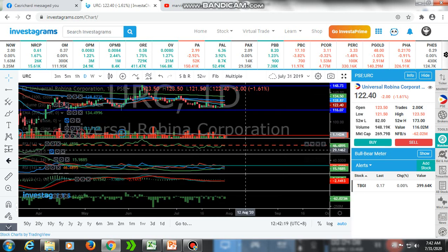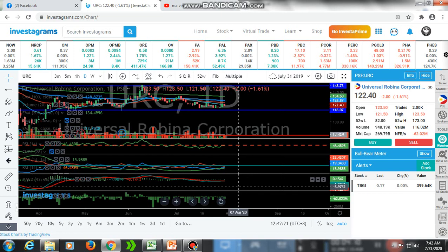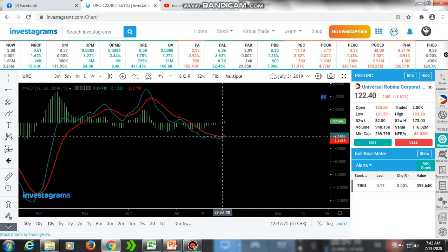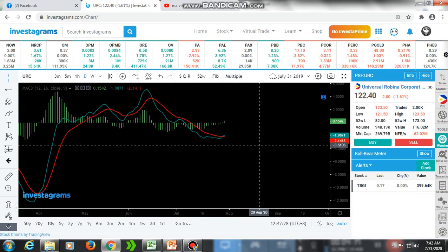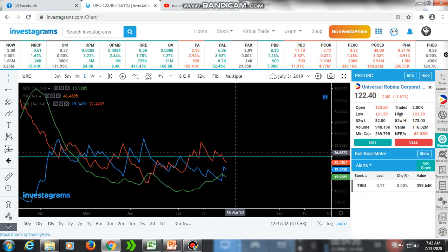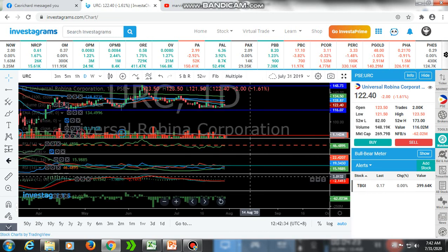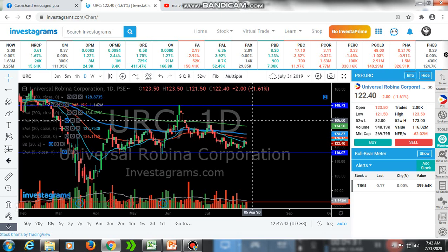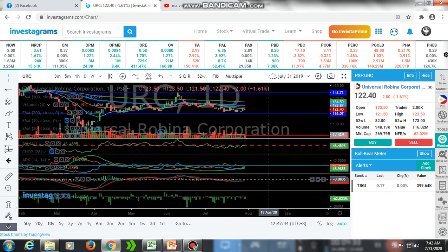The price is being rejected at the EMA 20, so there is a possibility it will go retracement again. Based on our indicators it is all bearish. The MACD is crossing the signal line but it's below the zero line — it's considered bearish. ADX is all below 25 so it is indicating sideways movement, or it could go to this area. But for now it is a bearish signal.